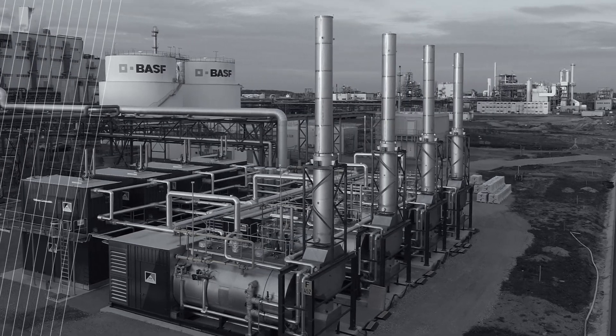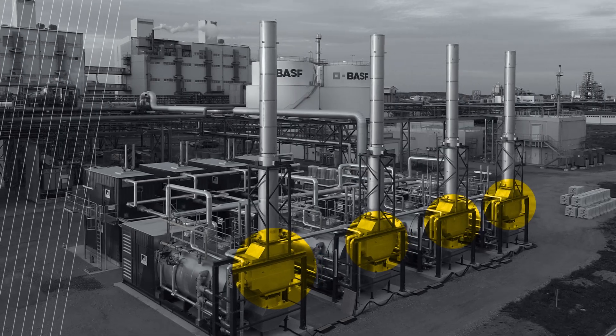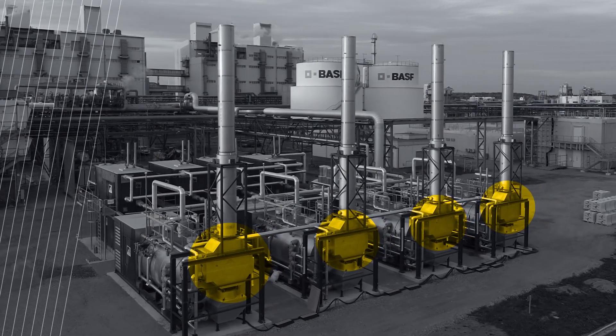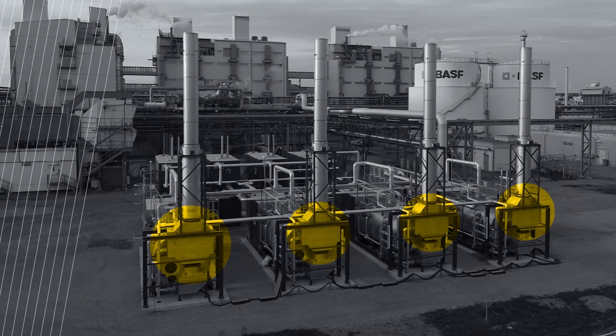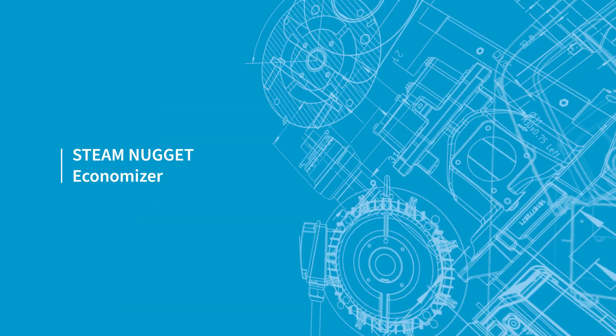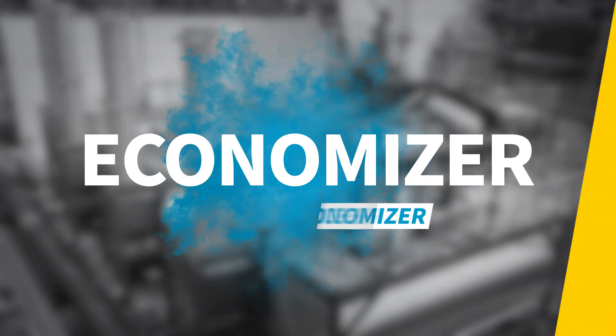There's no such thing as wasted heat — not if you use an economizer. This device not only benefits the environment but also enhances your bottom line. Explore its advantages in this steam nugget. An economizer is also known as a boiler economizer.